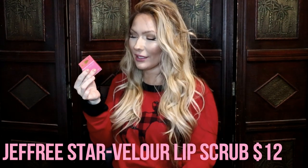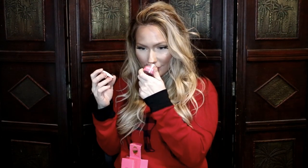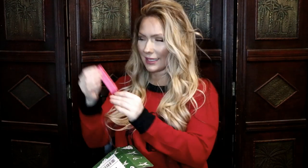The next item is the Jeffree Star Cosmetics Velour Lip Scrub. I've heard so many good things about this lip scrub — I'm really excited I got this in my box! I got the flavor Chocolate Covered Strawberry, and I have to smell this... oh my gosh, it smells so good! It's a pretty decent size — this is one ounce of lip scrub. I'll put the retail price on screen. I got this box for twenty dollars.